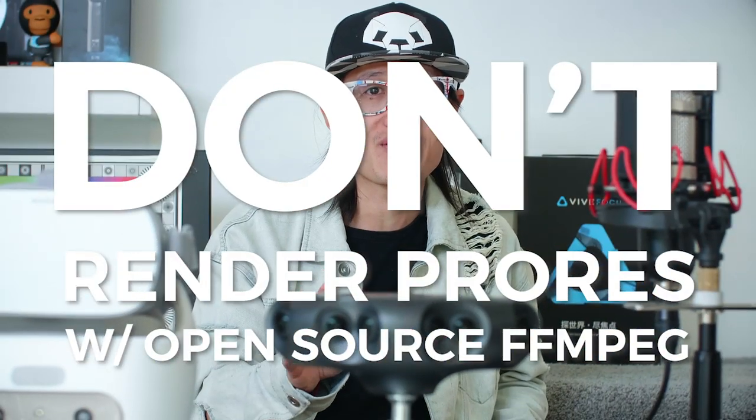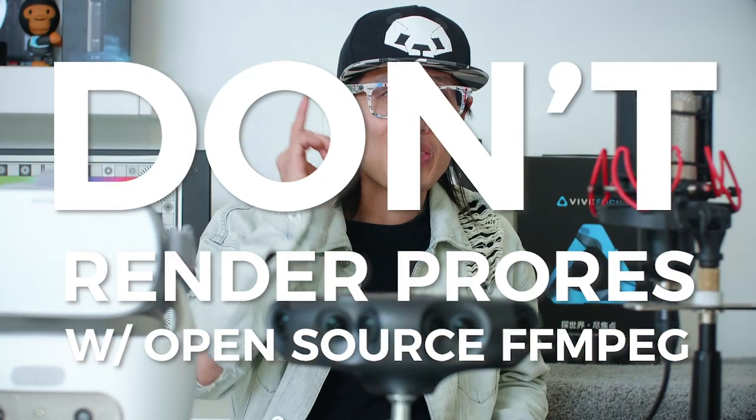Before this update, Mystica used FFmpeg as an encoder, which is not an official Apple ProRes codec. It is very slow and sometimes causes a lot of issues. FFmpeg is open source and free — I believe Insta360 Pro and Kandao Stitcher both render ProRes this way, which makes sense because it's free. But it is bad for creators like us. I would highly recommend not rendering ProRes with those tools if you are not using Mystica.